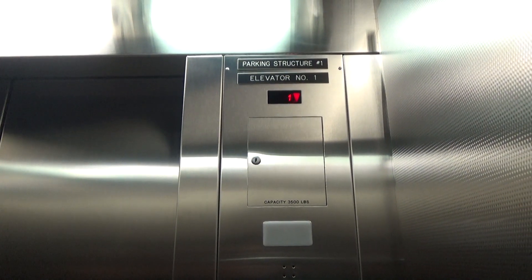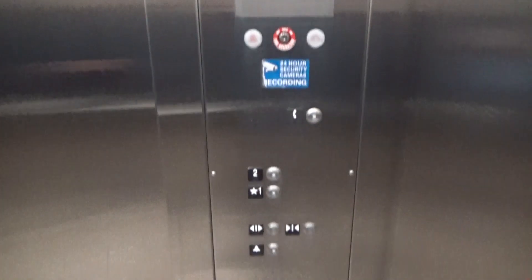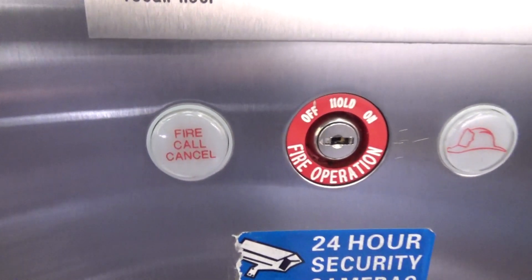That was a little glitch. Yeah, we'll go up to 2 and switch. Hey, look at that — RT. I don't think I've ever seen that before.